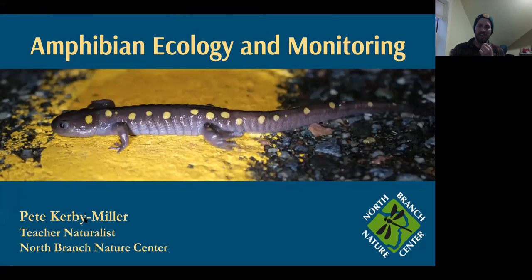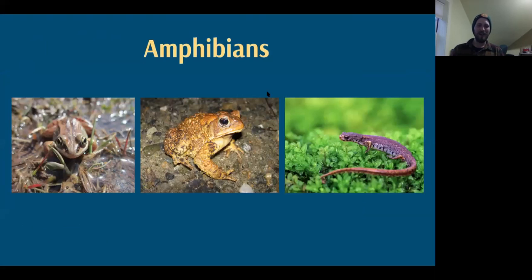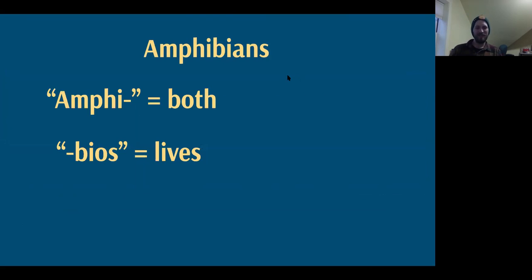If you have any questions at any time, feel free to just pop them in the chat and I'll have a chance to get to them as we go along. Our amphibians here in Vermont — frogs, toads, and salamanders — are what brings us together today.